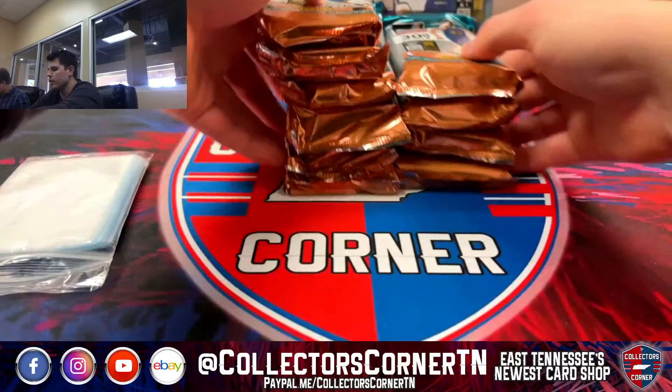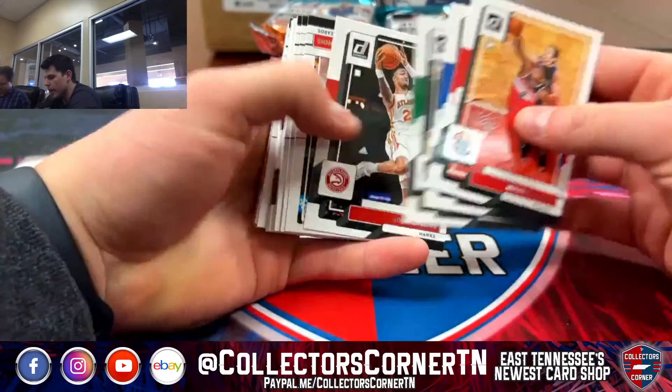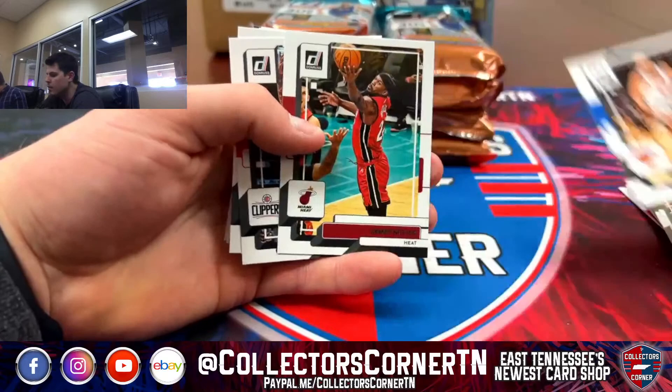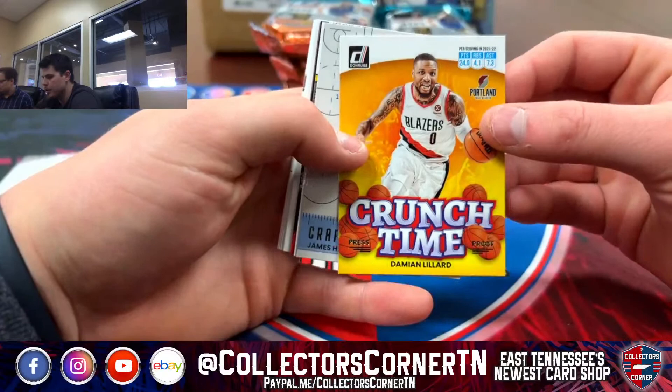All right, here we go. We're going to fly through the base a little bit. We've got Rui, Stewart, Brown, Collins, Porzingis, Cade, McDaniels, Portis, Fournier, Butler, Howell, Morris, Fox, Walker, Shingun, Mitchell, Markkanen, Paul, KCP, and John Wall.